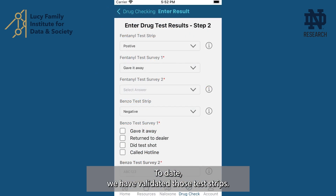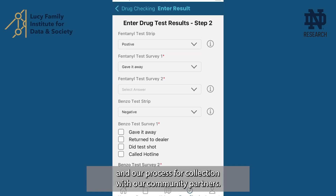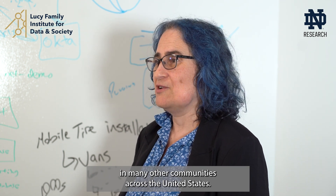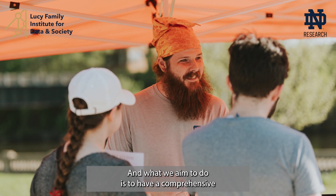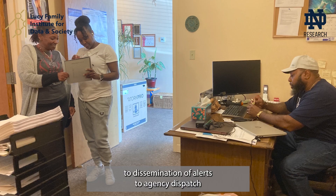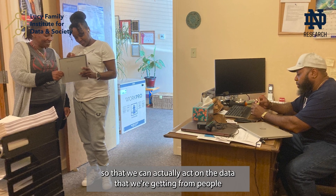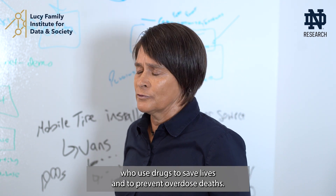To date, we have validated those test strips, created drug testing kits, and established our process for collection with our community partners. We think this could be a scalable approach useful in many other communities across the United States. Overdose deaths are 100% preventable, and what we aim to do is have a comprehensive community process that takes us from data collection to dissemination of alerts to agency dispatch, acting on the data from people who use drugs to save lives.